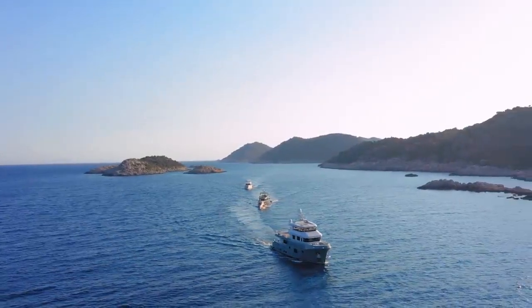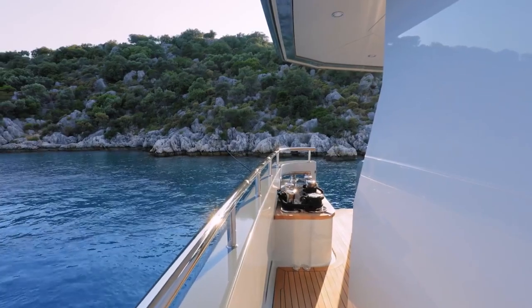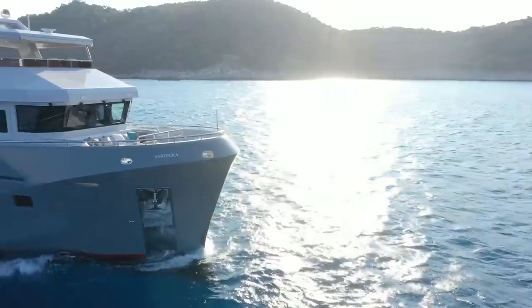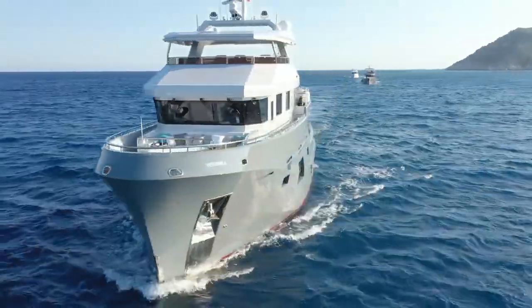Beyond her exterior, the Bering 77 is a robust passage maker. Her strong steel hull is 10 millimeters thick and 23.95 meters long, giving her the ability to sustain any undesired encounter at sea.